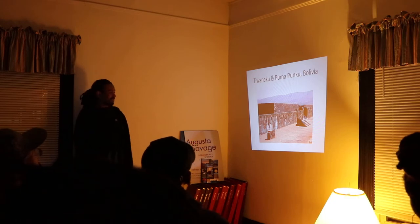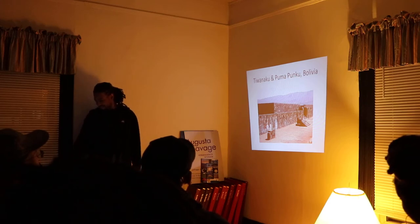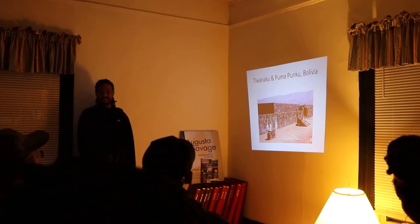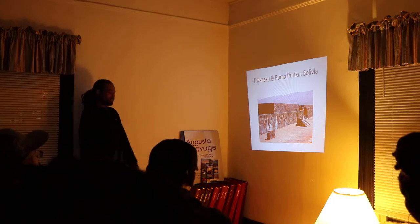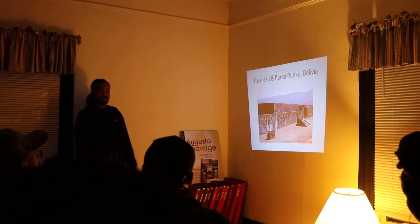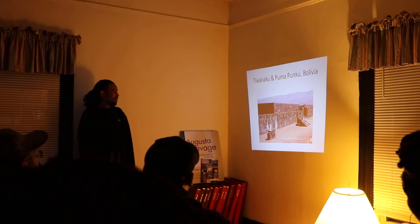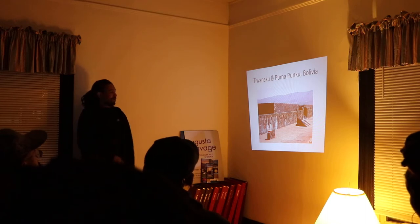Behind this site is Puma Punku, which looks like a dump yard where giant stones were just tossed into a pile — like extra pieces that weren't being used. Those stones all look like Legos almost, like they would fit together, and they were intricately designed so they could be put together without mortar.